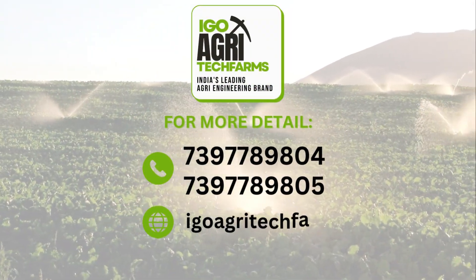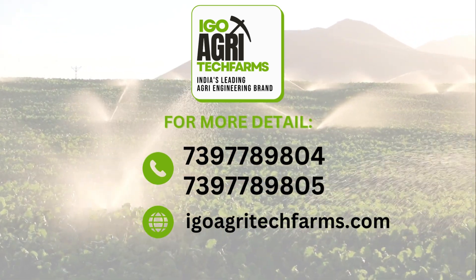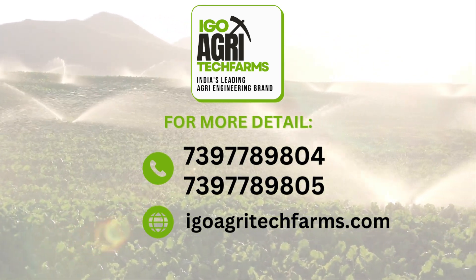For more details, call 7397789804 or 7397789805. Visit our website: igoagritechfarms.com.